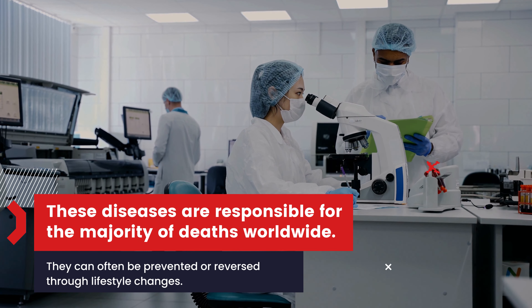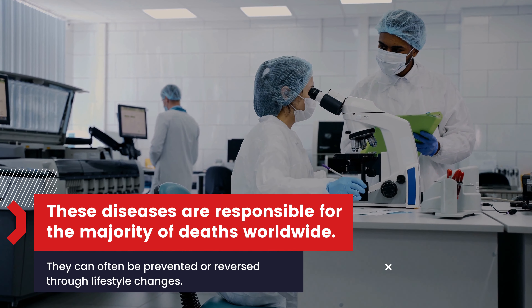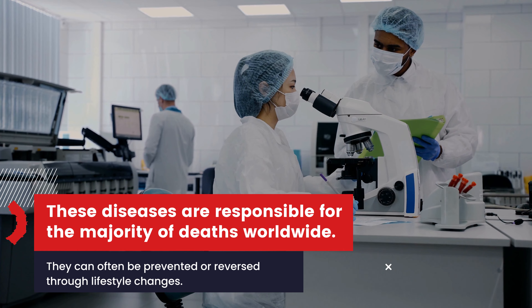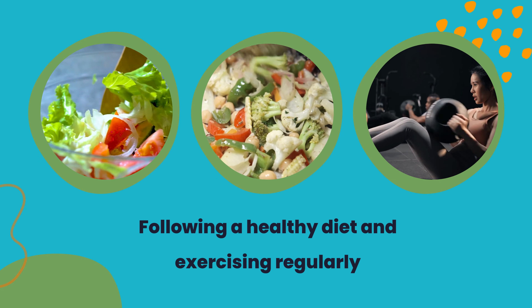These diseases are responsible for the majority of deaths worldwide. They can often be prevented or reversed through lifestyle changes, including following a healthy diet and exercising regularly.